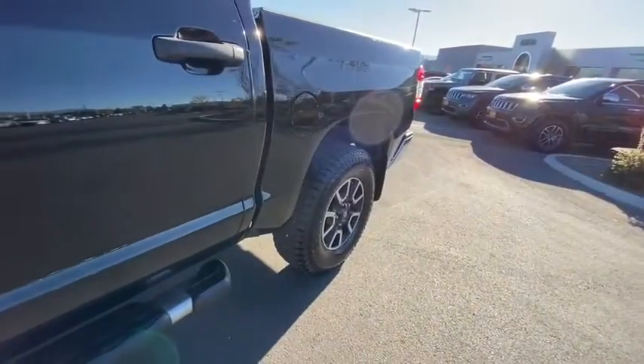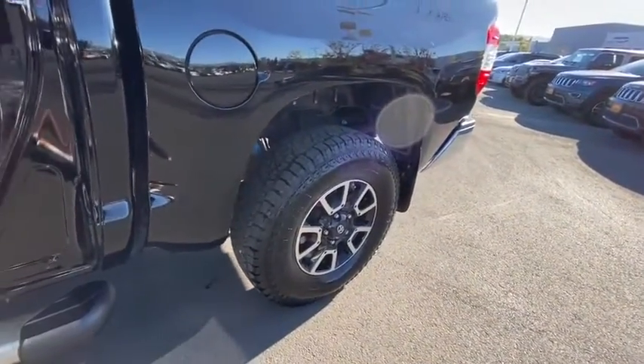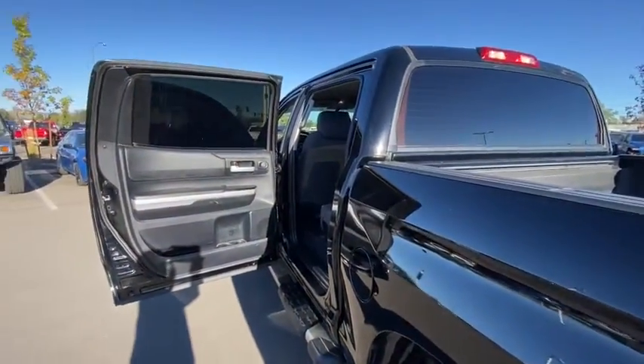Auto-off headlights, rear defrost, MP3 player, power door locks, electronic stability control, fog lamps, CD player, passenger airbag, child safety locks.